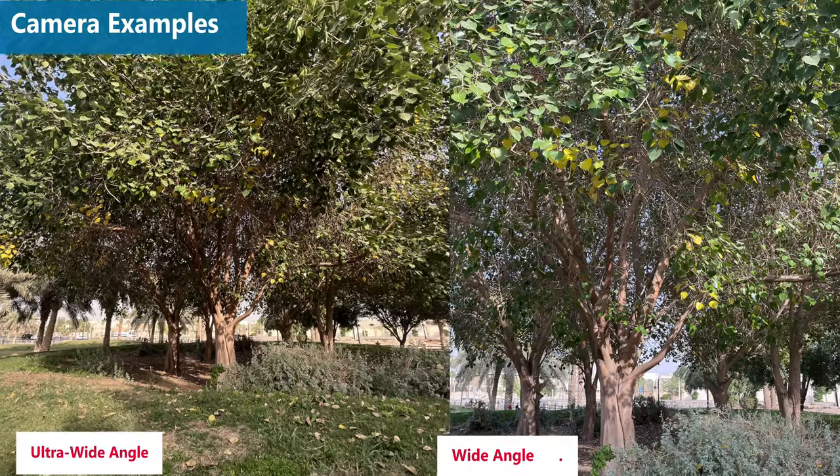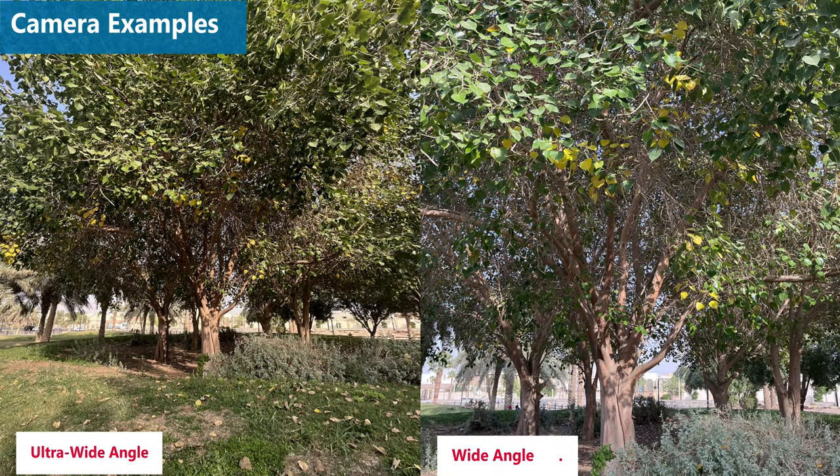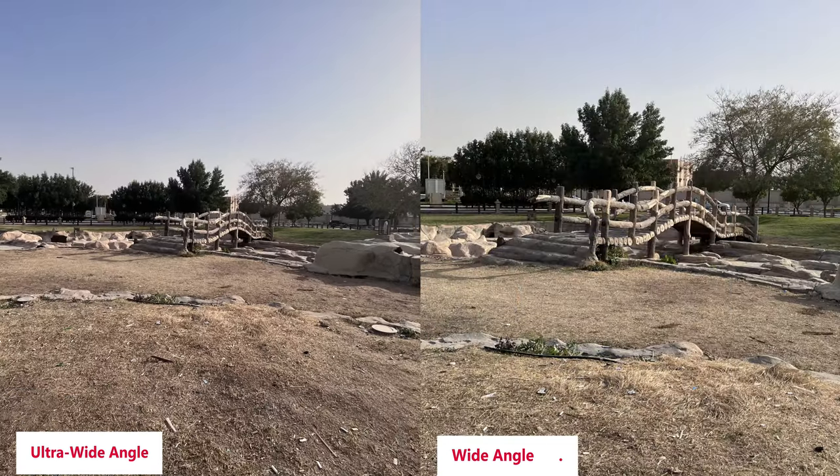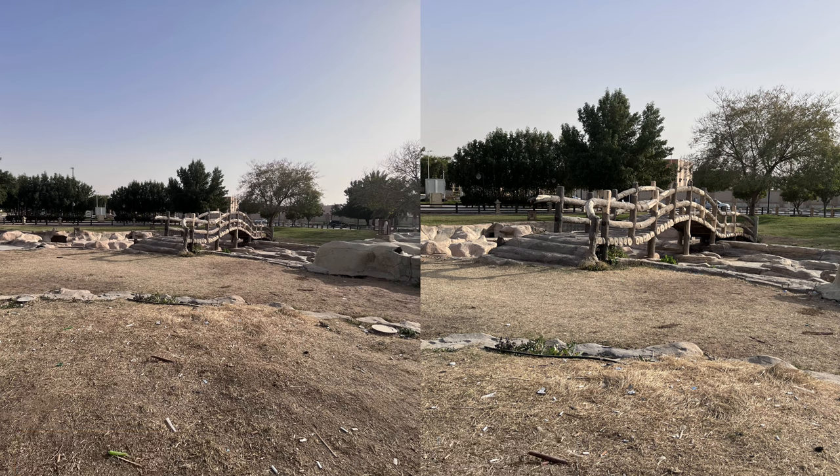The iPhone 13 mini comes with two cameras: a 12MP f/1.6 aperture wide-angle camera with 1.7 micron pixels for better low-light performance, and a 12MP f/2.4 aperture ultra wide-angle camera with a 120-degree field of view. The iPhone 13 mini's video stabilization is really good.